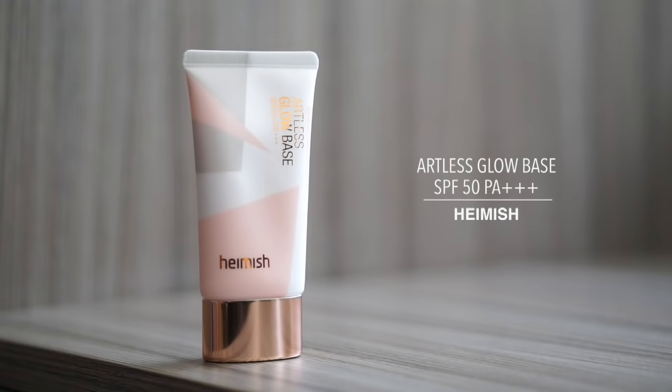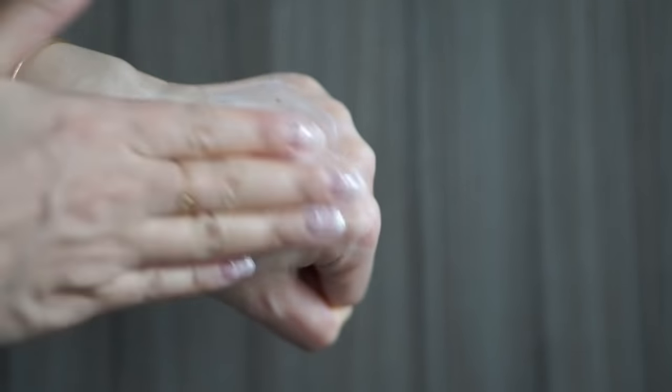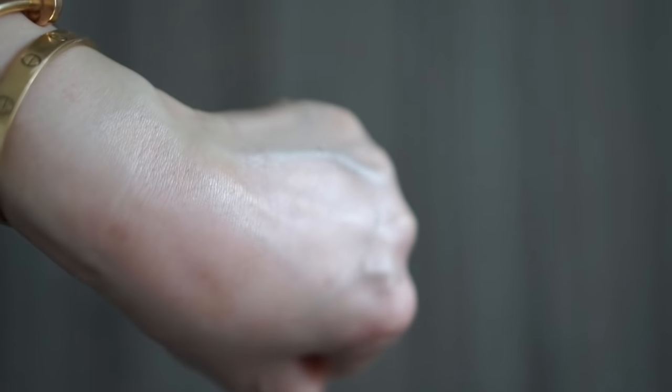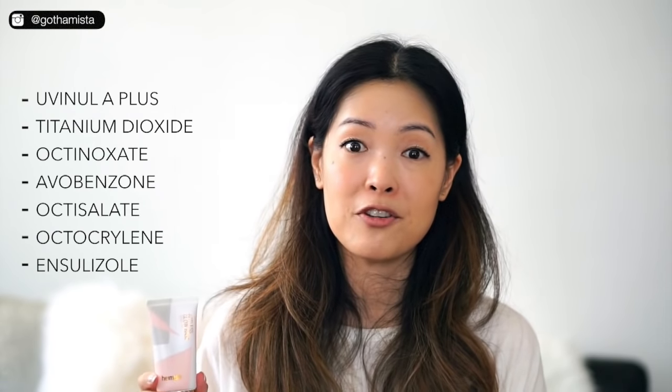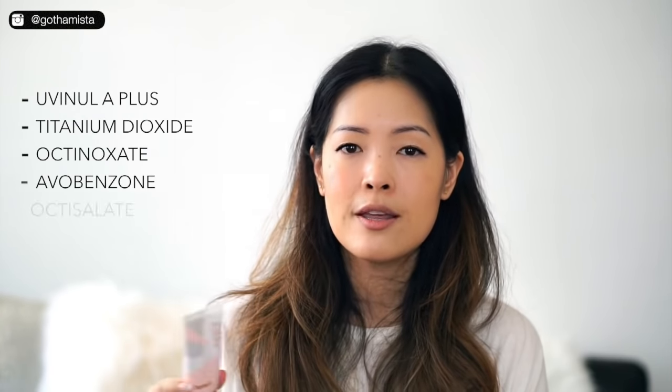So instead of that, same idea but much better formula, is this one from Hamish — their Artless Glow Base SPF 50, PA 3 pluses. I did review this last year more as a primer. If you're into Charlotte Tilbury's Wonder Glow or Burberry's Fresh Glow, both very similar in their subtle radiance that just gives you that beautiful complexion — this is exactly that. It won't make you look metallic. It's also a thin formula that makeup just glides on over and stays in place. As a sunscreen, this is absolutely fantastic — the ultimate multitasker. It's got physical and chemical filters — titanium dioxide — plus a really good hefty amount of niacinamide, right up there in the ingredient deck, some lovely plant extracts, no alcohol, and just a little bit of subtle, pleasant fragrance.